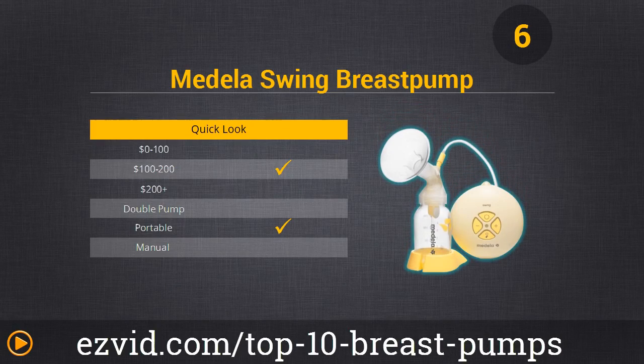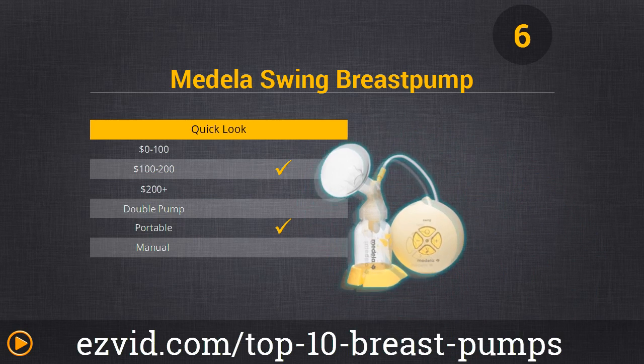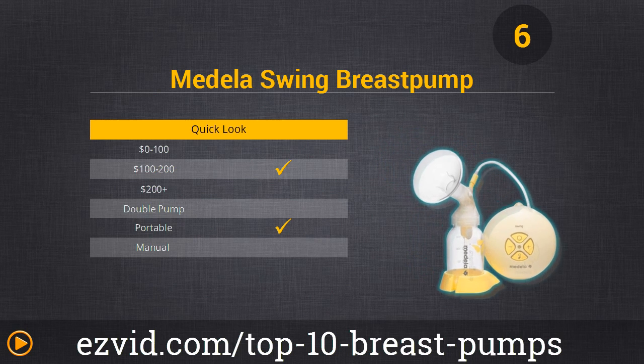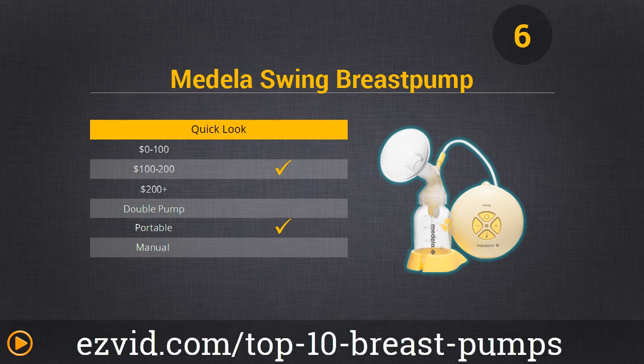We've never seen a breast pump so small before in our lives until we met number 6, the Medela Swing Pump. If you're looking for a lightweight portable pump, this is a fantastic choice. It's battery operated and AC powered, really comfortable to wear, and the control speeds are really efficient, making it simple to use. The pump is about the size of a cheeseburger, so you can easily fit it in any diaper bag. The only negative is that it works really loudly, but we will definitely take ease of use over loudness any day.